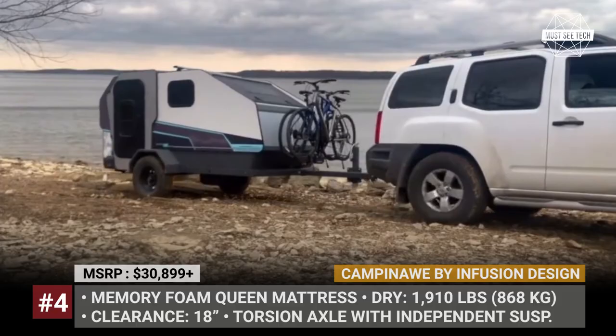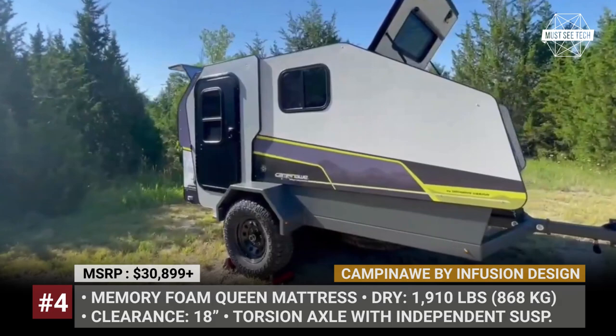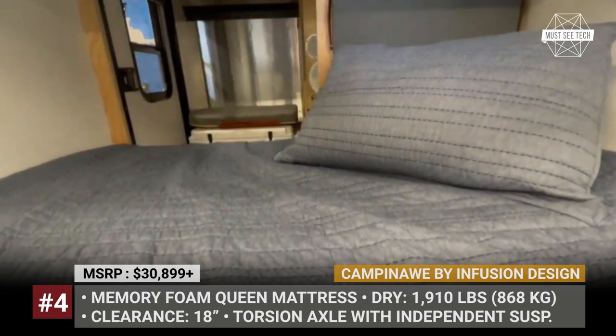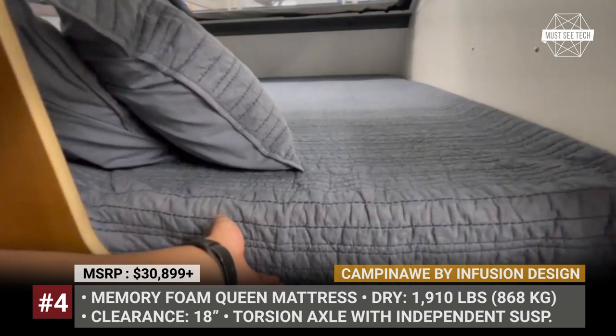Camp in Awe by Infusion Design. Infusion Design is an independent US supplier from Kansas that serves within a network of Fortune 500 companies and through the years has developed iconic products ranging from Learjet interiors to Ranger Sport boats and custom Airstream factory conversions. The Camp in Awe is their in-house brand that absorbs the expertise collected through the decades of dedicated work. The welded steel powder-coated chassis is mounted on 15-inch black mod steel wheels with all-terrain tires and a torsion axle with an independent suspension.